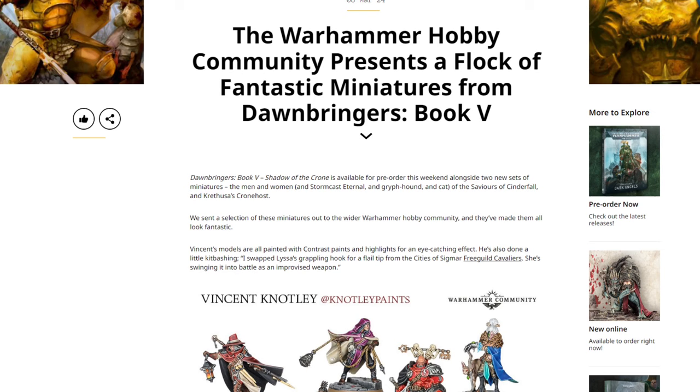Dawnbringer Book 5: Shadow of the Crone is available for pre-order this weekend alongside two new sets of miniatures — the Men and Women of Stormcast Eternal, the Griffhound, and the Cat of the Saviors of Cinderfall, and Karuthus' Croneseer. A selection of these miniatures were sent out to the wider Warhammer hobby community. Vincent's models are all painted with contrast paints and highlights for an eye-catching effect. He also did a little kitbashing — swapping Lisa's grappling hook for a flail tip from the Cities of Sigmar Free Guild Cavaliers.